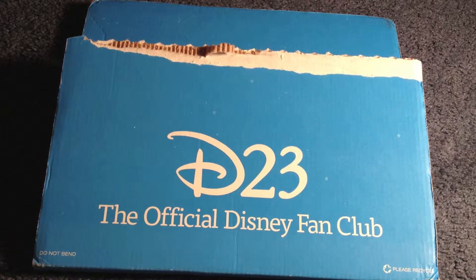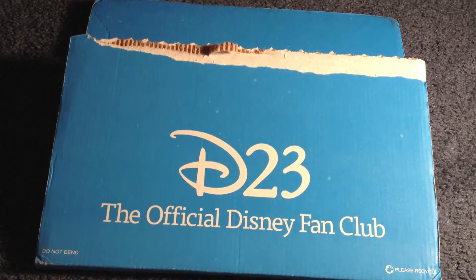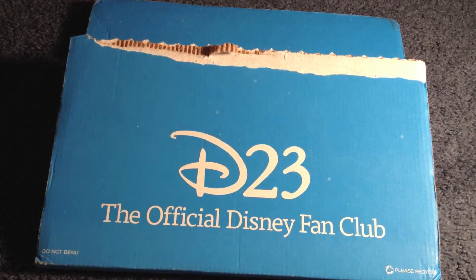Hello everyone and welcome to iTech Blue. I am Andrew and today we are going to look at the summer 2012 issue of the Disney D23 magazine. As you can see it comes in this light blue cardboard exterior with D23, the official Disney fan club, written on the outside.